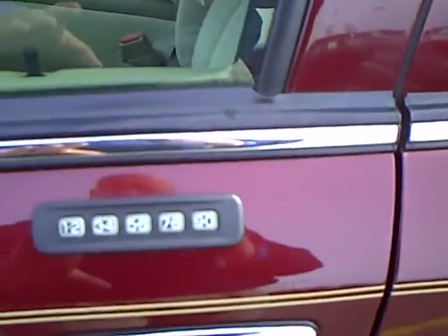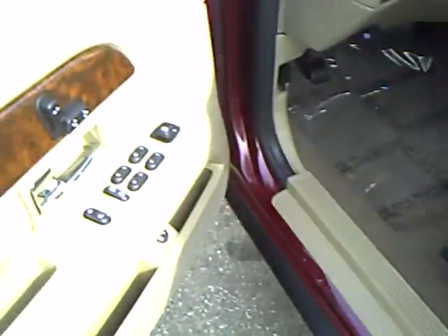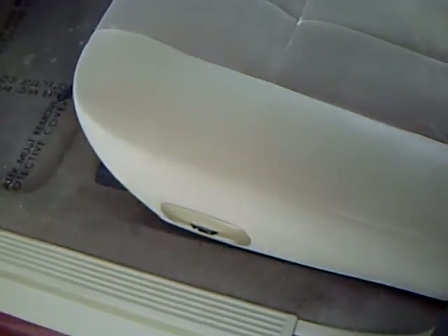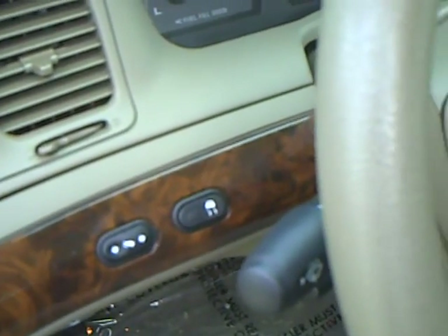It has the keyless entry keypad on the door, power heated mirrors, full power as you would expect — power driver's seat, locks, windows, and lumbar support on the driver's seat also. This has the auto headlamps.